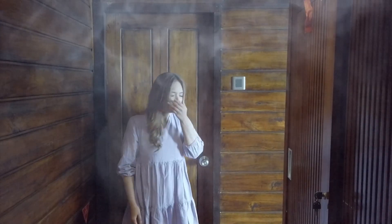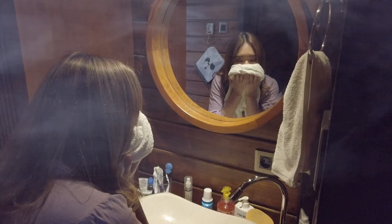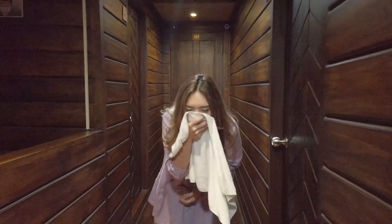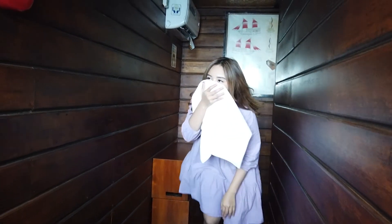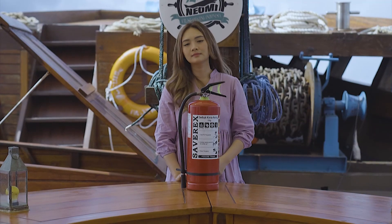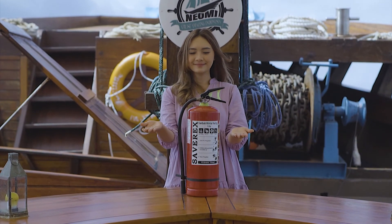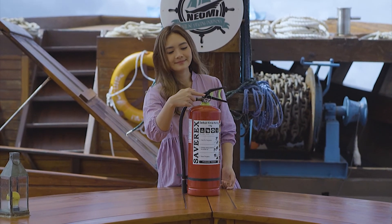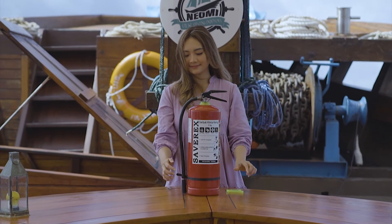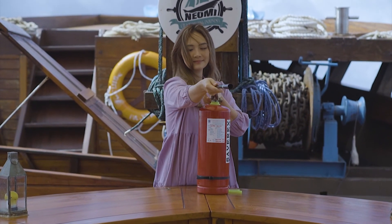If you see smoke in the room, find a damp cloth to cover your mouth and nose. Try to get out of the room in a low position and limit the spread of smoke by closing the door. Immediately find the fire alarm button and press it. Fire extinguishers are available in several parts of the ship. Before using it, remove the safety pin and point the hose towards the fire while pressing the handle firmly.